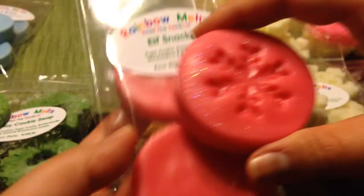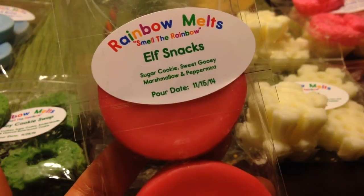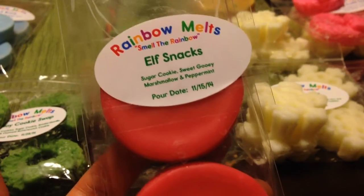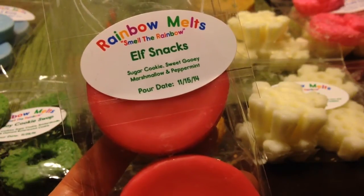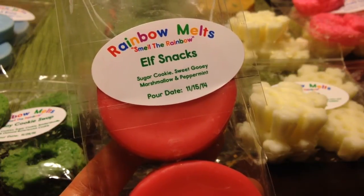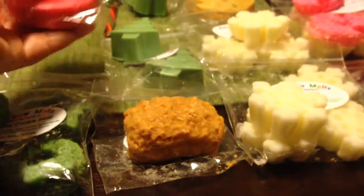Also in this cute three-pack of snowflakes, I got Elf Snacks. This is Sugar Cookie, Sweet Gooey Marshmallow, and Peppermint. On cold I'm not really picking up any of the peppermint — maybe just the slightest hint ever. It's definitely stronger on the Sugar Cookie and Marshmallow, which actually makes this a year-round scent. It's creamy, sweet, and just smells delicious — makes you want to eat it.